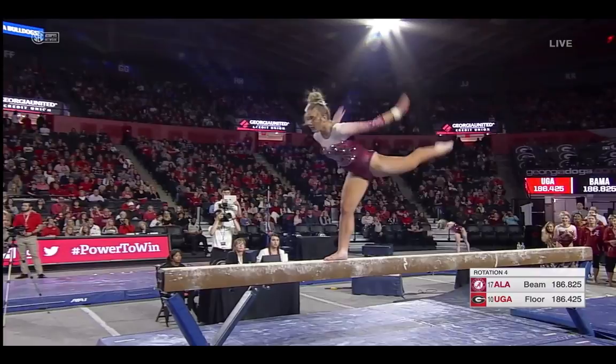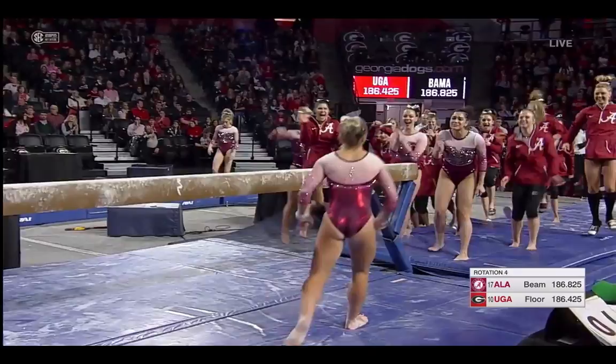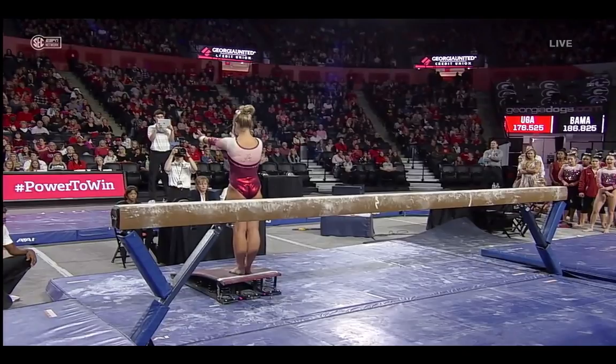Aerial. A little bit short, but she scooted that foot quickly, and then sticks the dismount. That looked like the best routine of the rotation for them, but they absolutely need a 9-9 out of that one.